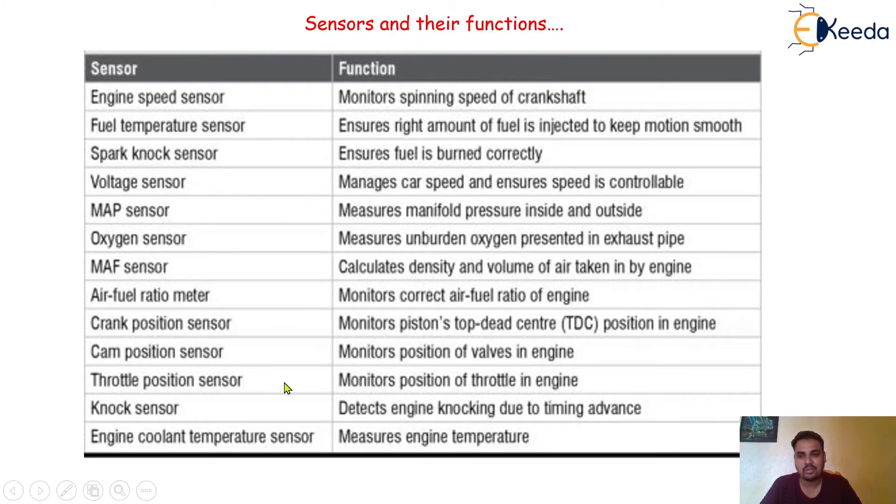The throttle position sensor monitors the position of the throttle in the engine. The cam position sensor monitors the position of the camshaft in the engine. The knock sensor detects engine knocking due to timing issues. The engine coolant temperature sensor measures engine temperature. These are a few examples of the varieties of sensors available.